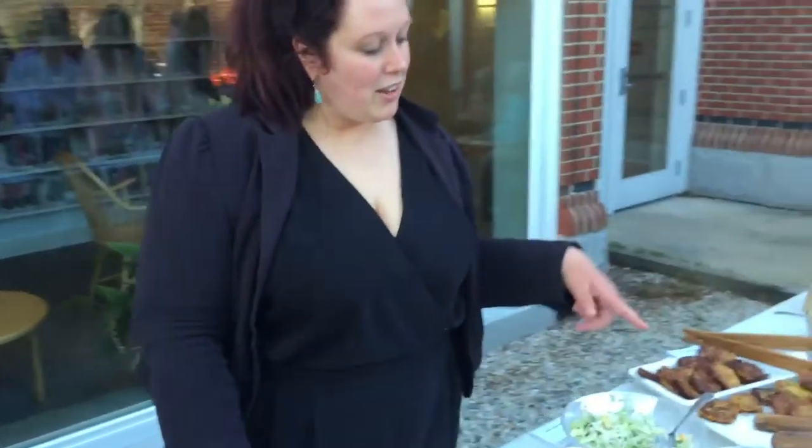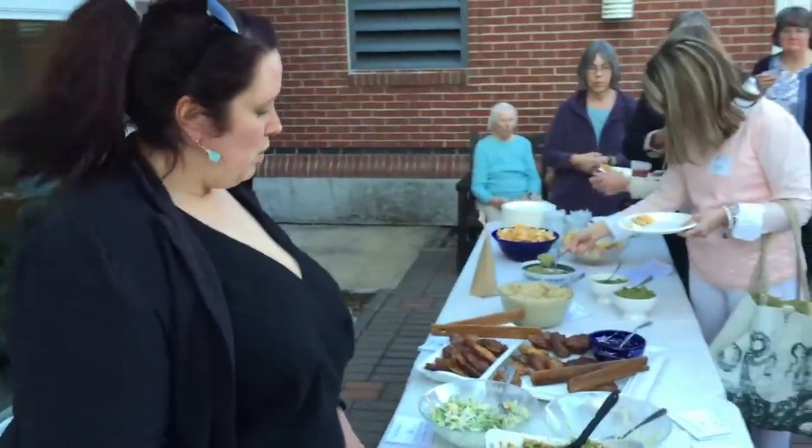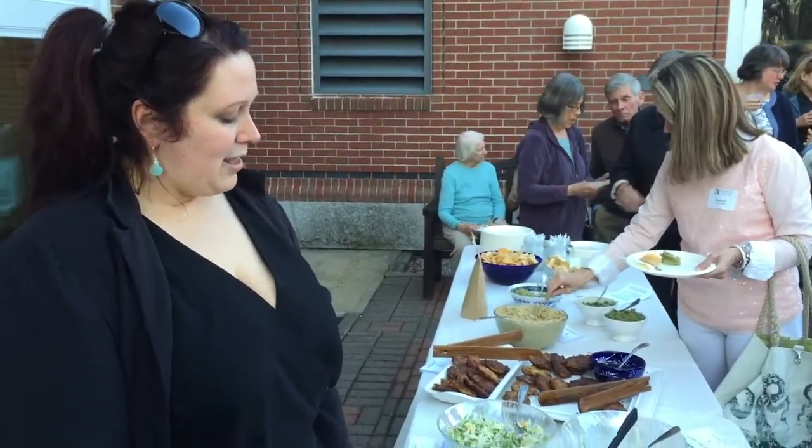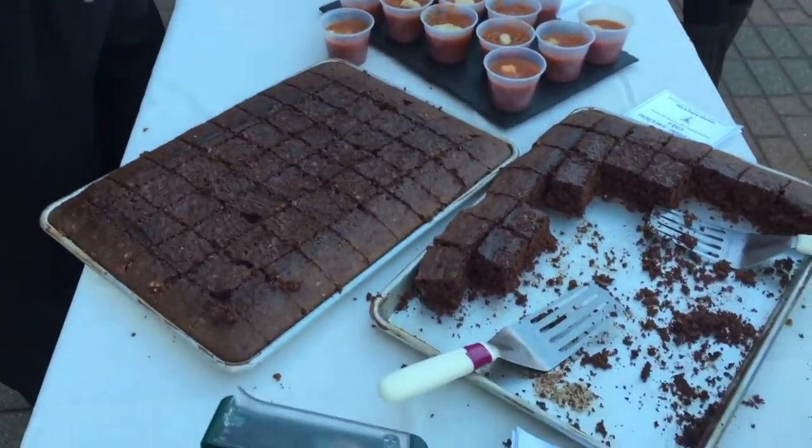We have a fennel and orange slaw which uses both the stalk and the heads of broccoli, fennel fronds and all of the oranges. And we have a cilantro pesto orzo, a chocolate zucchini cake, and finally a gazpacho.